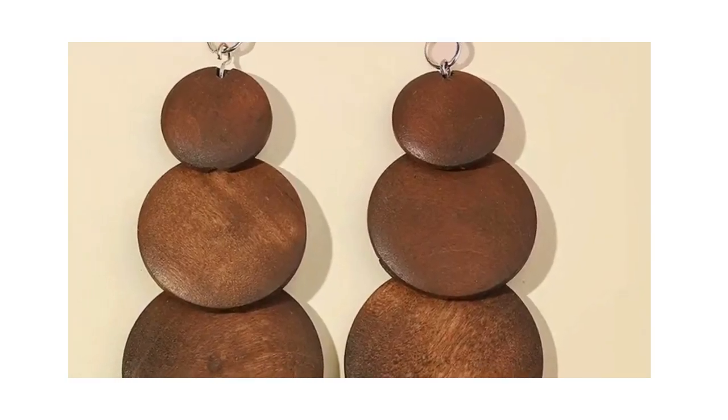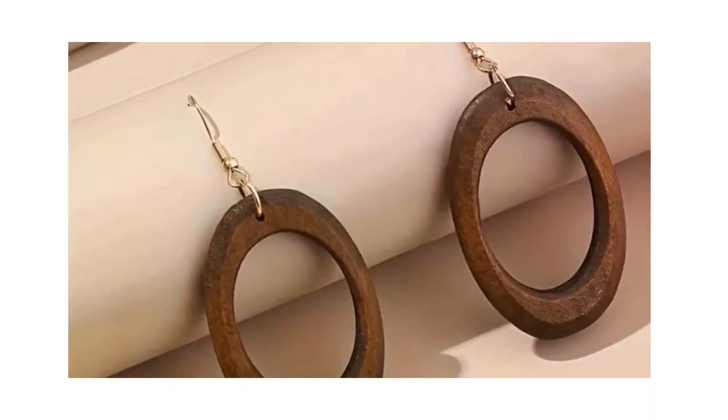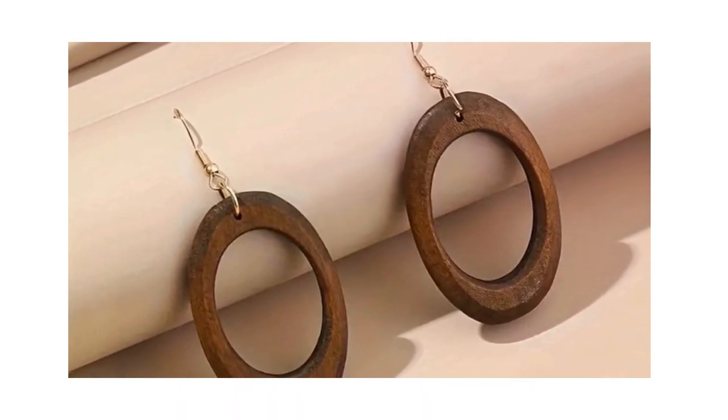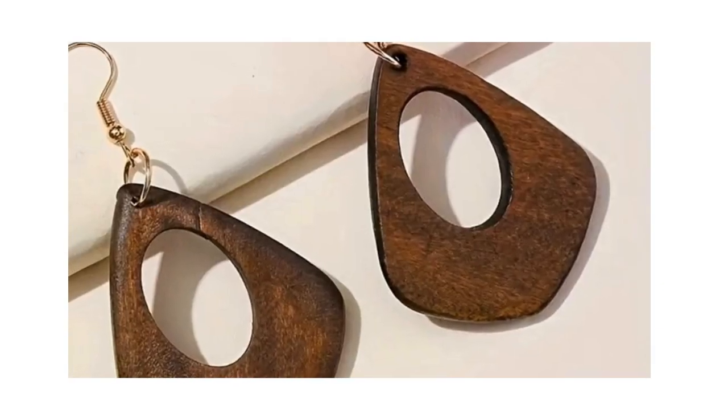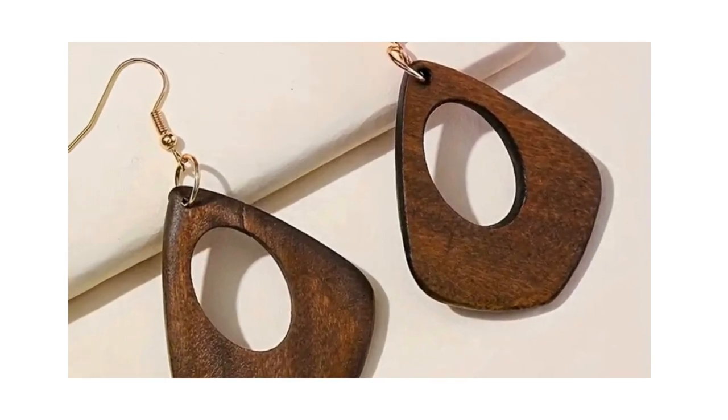At number 6, we find the five pairs of brown wooden dangle earrings. These retro, simple-style ear ornaments are light as a feather, making them a comfortable choice for year-round wear. At just under $3, they're a steal for anyone looking to add a touch of vintage charm to their wardrobe.